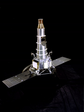Ranger 7 was the first space probe of the United States to successfully transmit close images of the lunar surface back to Earth. It was also the first completely successful flight of the Ranger program. Launched on July 28, 1964, Ranger 7 was designed to achieve a lunar impact trajectory and to transmit high-resolution photographs of the lunar surface during the final minutes of flight up to impact.